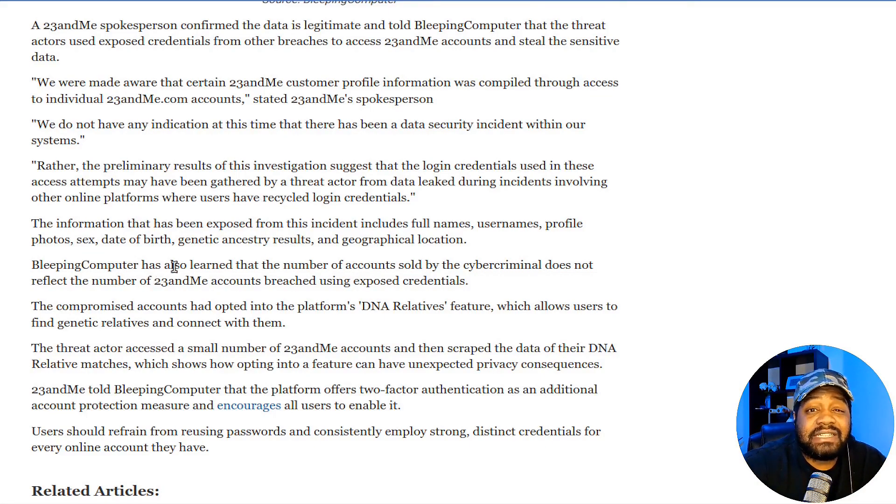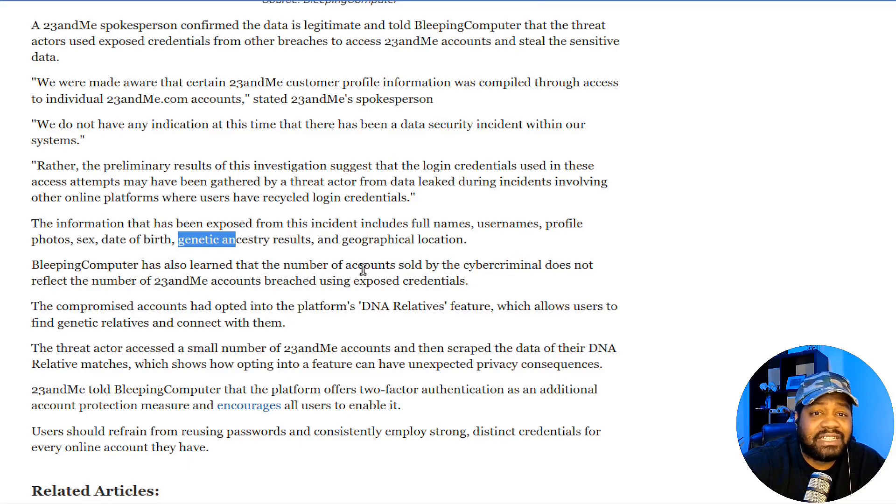The information exposed from this incident includes full names, usernames, profile photos, sex, date of birth, and genetic ancestry results. Whether that falls under HIPAA is unclear, but it's essentially your DNA profile based on the saliva sample you sent in. It also shows geographical location.